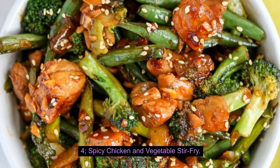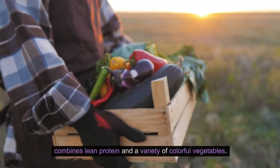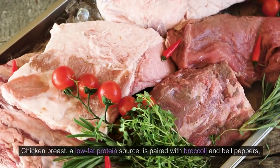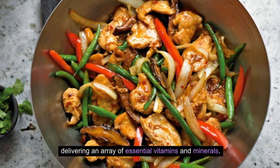4. Spicy Chicken and Vegetable Stir Fry. The Spicy Chicken and Vegetable Stir Fry is a quick and nutritious dinner option that combines lean protein and a variety of colorful vegetables. Chicken breast, a low-fat protein source, is paired with broccoli and bell peppers, delivering an array of essential vitamins and minerals.